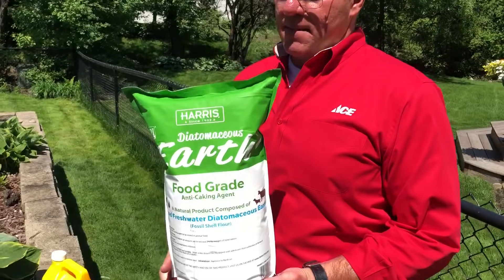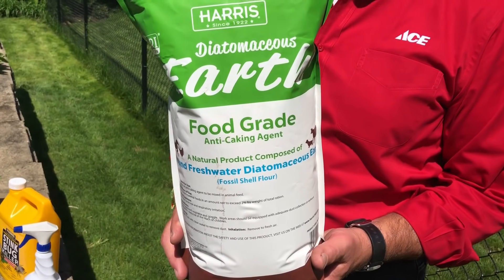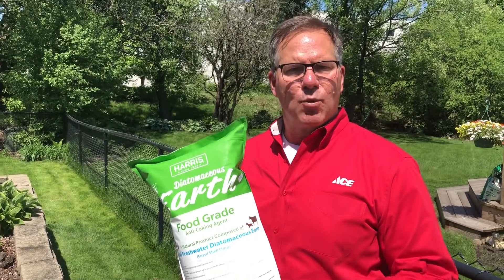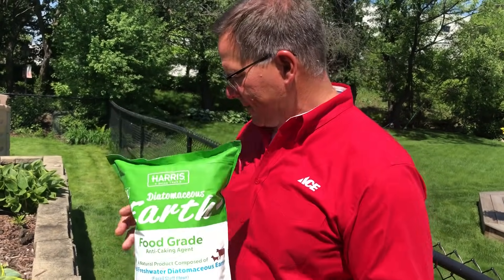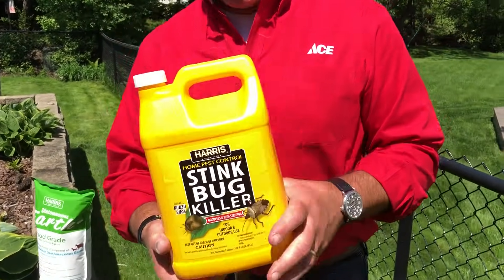In previous videos I've talked about this product called diatomaceous earth. It's a natural product used on bugs — because when they crawl over the top of it, you can use this on the exterior perimeter of your home with a duster, and when they go over it, it gets into their exoskeleton and they'll die. There's also a spray that's odorless and can last up to 18 months.